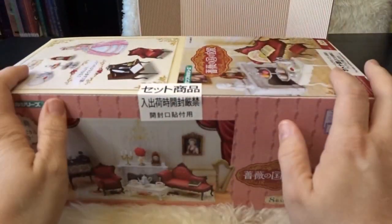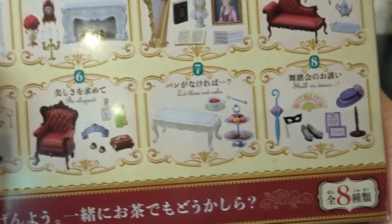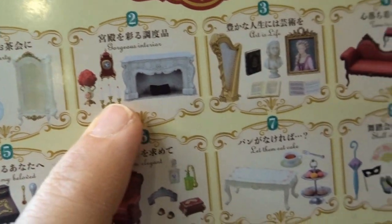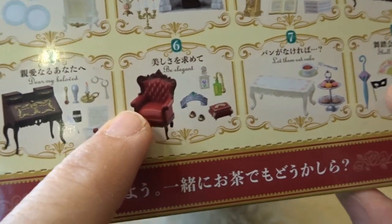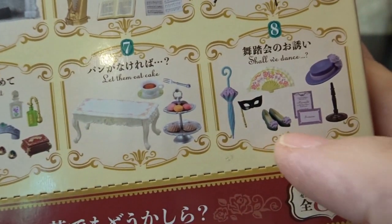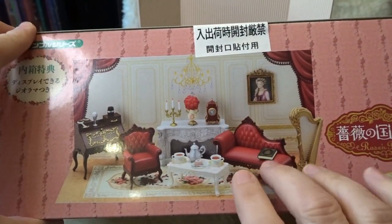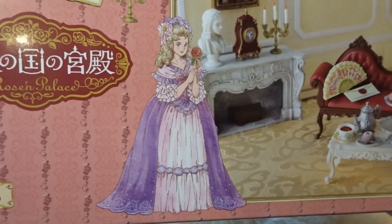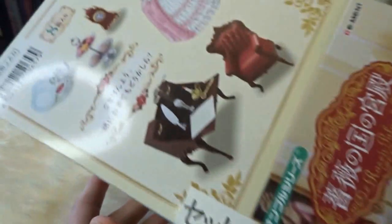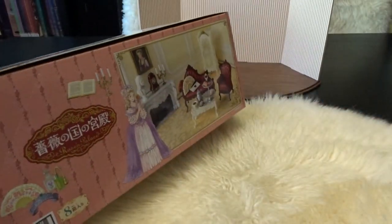This is a complete set. It's a much longer set than normal - they're usually about this long, and this one's quite a bit longer. So I'm excited to see all of the furniture inside. Looks like we have eight different sets: a china hutch, a fireplace, a harp with some artwork, a little chaise lounge, some tea, a writing desk, a beautiful chair, a table and cake set, and some costumes. It says 'Shall We Dance.' I really love this style of re-ment they're coming out with lately.